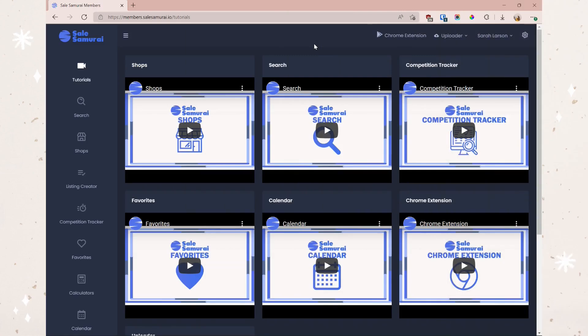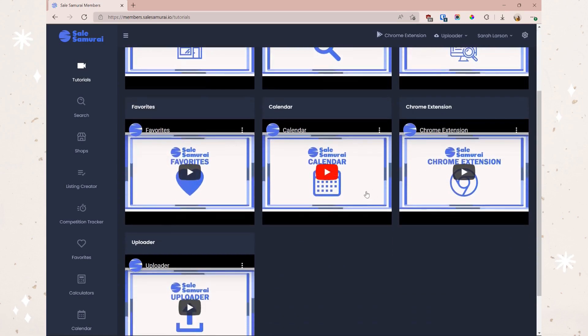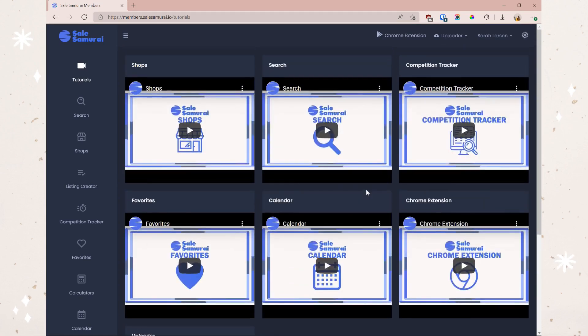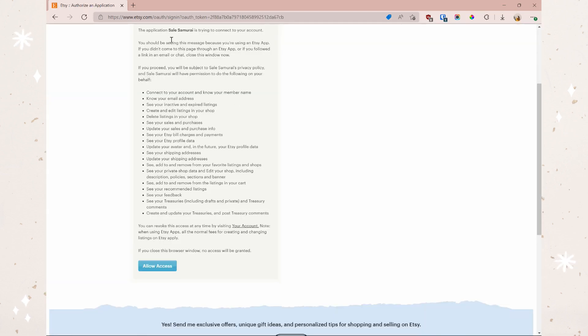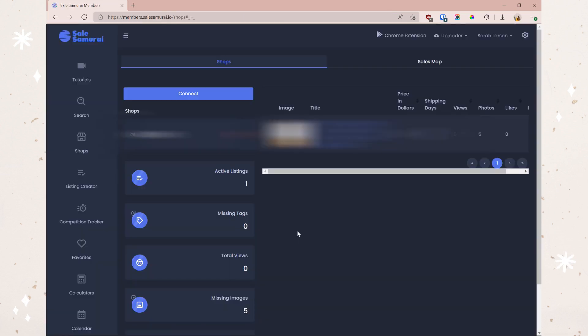Once you are inside Sale Samurai, it will probably look something like this — you'll have all the different tutorials, but today I will be your tutorial. The first thing you're going to want to do is come over to the Shops section. It'll say "no shops connected yet," which is where you're going to add your shop. If you haven't already created your Etsy shop, hop over to Etsy and do that first. If you have, click the Connect button and allow access.